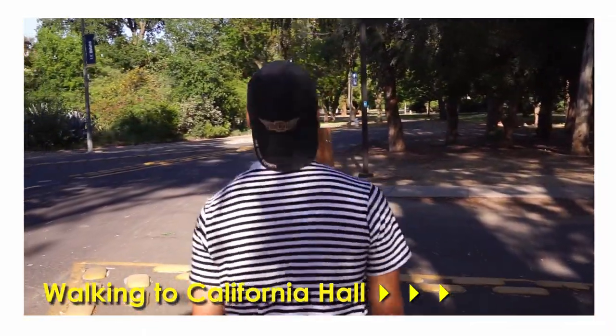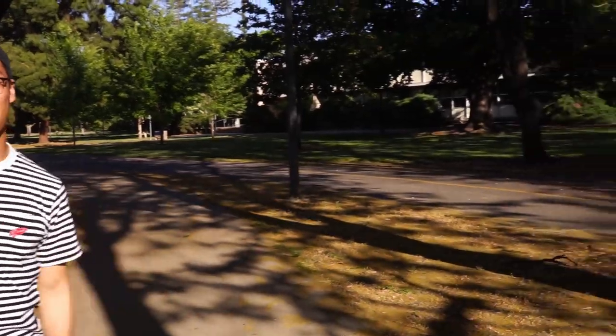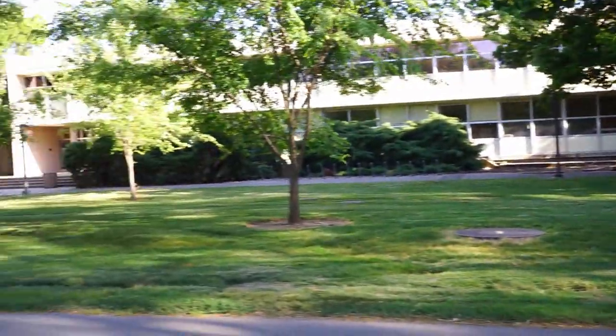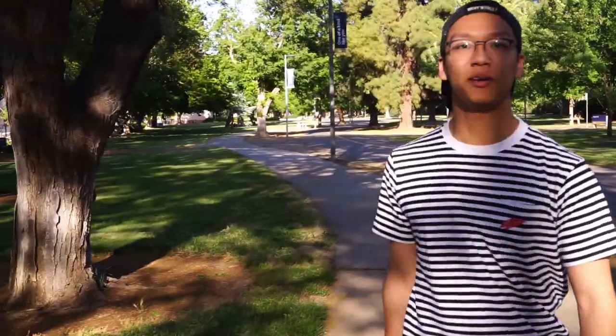As we're walking to California Hall, there are actually a lot of different lecture halls that you're going to encounter on the way. For example, Herring Hall is over there, and Oglin Hall is here. Herring Hall is actually where I had my first math lecture, and it was pretty cool. The professor was cool, the lecture hall was big, and the class was manageable. So don't be afraid to take classes that you might not be ready for — you might learn a thing or two.